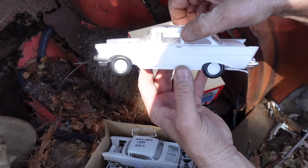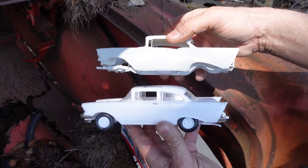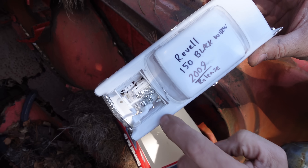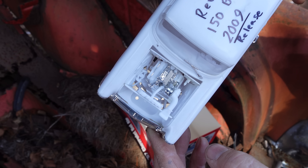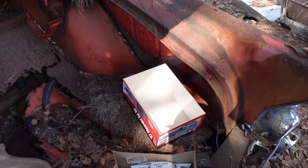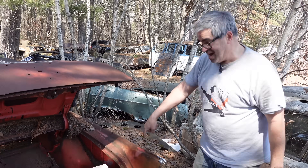Revell even tooled up a 57 Chevy. The beauty of the Revell one is it's a Black Widow — you can see it's a stripper, it's a 150, it doesn't have the Bel Air stuff down the side. Best of all, under the hood there's that Rochester fuel-injected Corvette motor, which was totally available in 1957 in any full-size Chevrolet, not just Corvette. The 57 Chevy — a classic then and now. If you can't afford a big one, you can buy a little one.